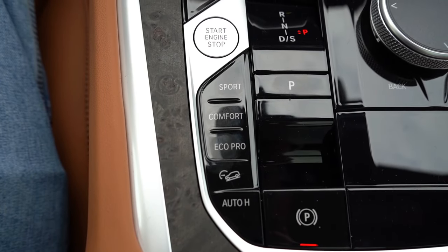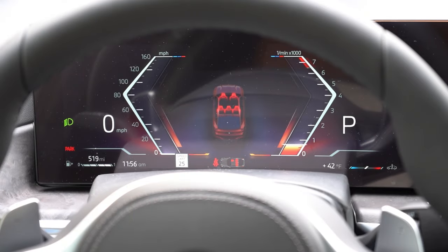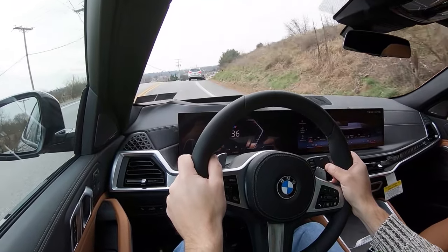Before we do any paddle shifter or acceleration testing, wanted to mention the drive modes. There are buttons located just to the left of the shifter — those include Eco Pro, Comfort, and Sport — adjusting things like shift points, throttle response, and steering sensitivity.